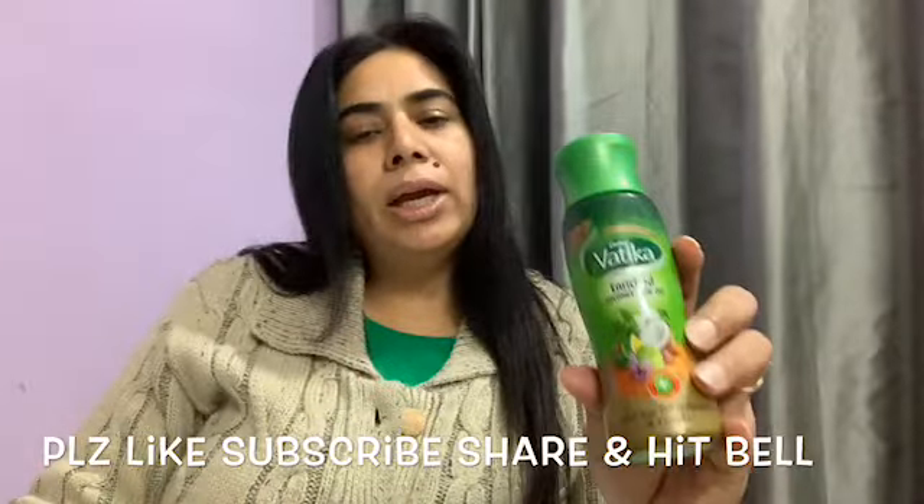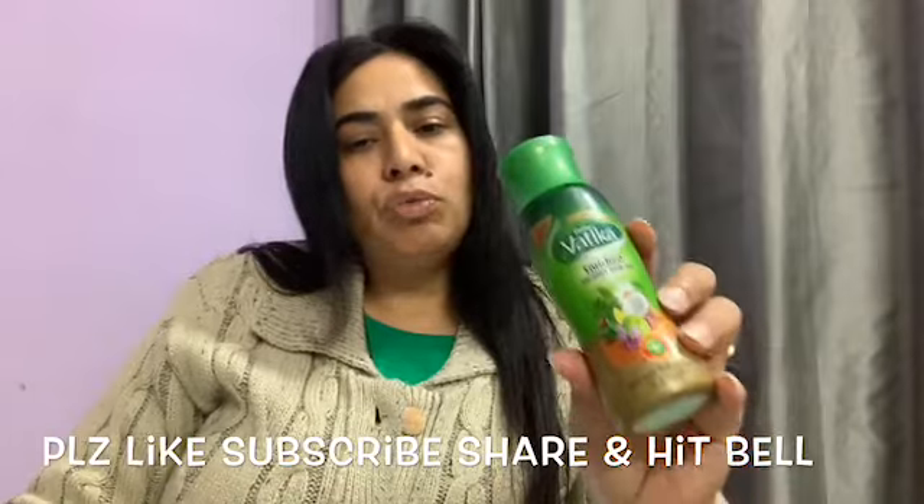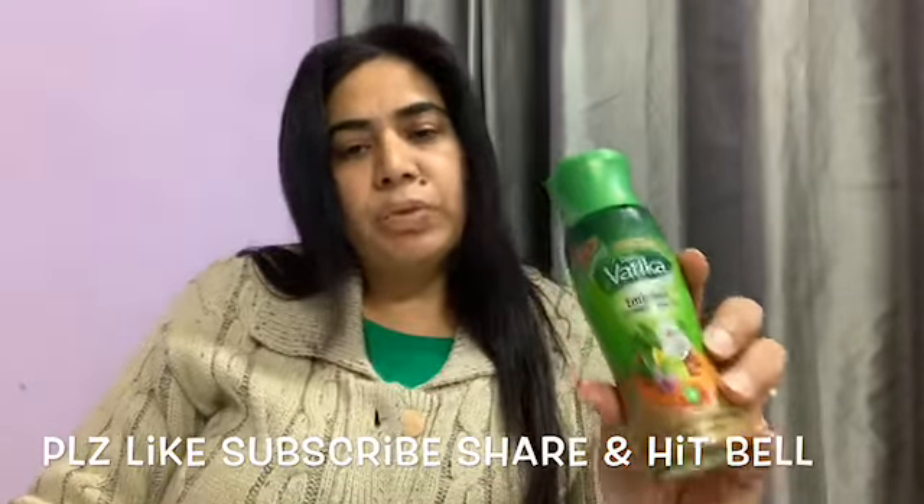The next is coconut hair oil from the brand Dabur Vatika. This is a full size product and the price for this one is 84 rupees. This is a thoughtful addition as Holi is approaching and we need to take extra care of the hair.